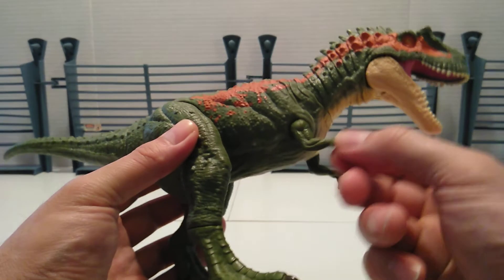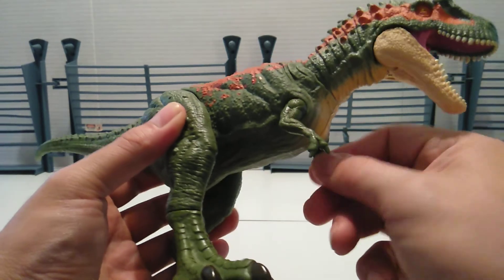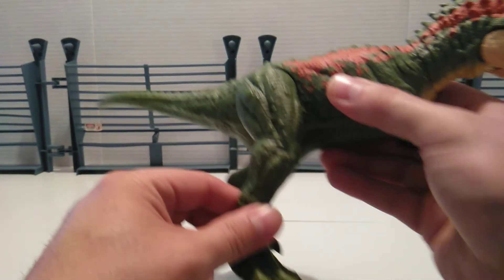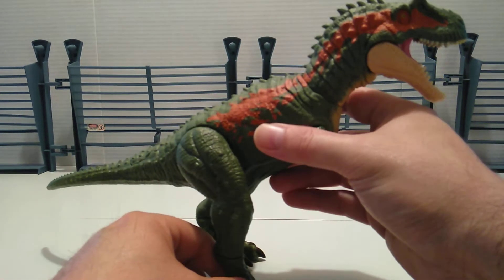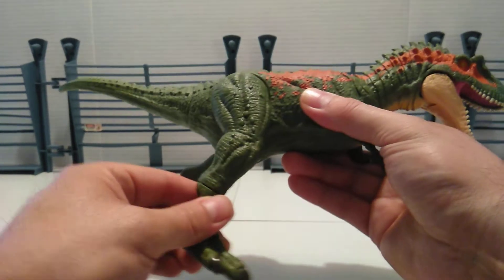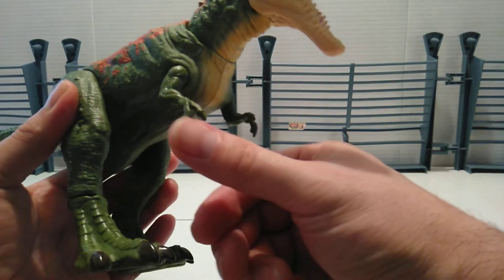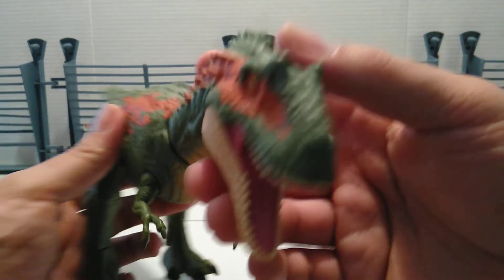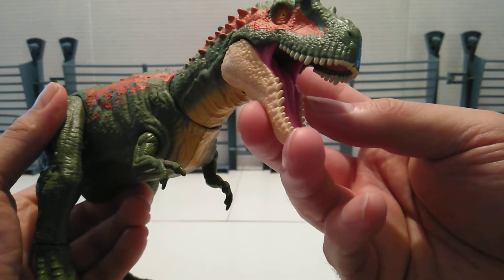As far as articulation goes, you get the arms on a hinge and swivel so they go up, down, in and out. The legs are tied to the action feature so they're both going to move at the same time — you can go up and down for front and back. You have a swivel at the ankles, and the toe claws are painted, but the fingers are not painted. The eyes look great on both sides, the tongue looks wet, and the teeth are individually painted as well.